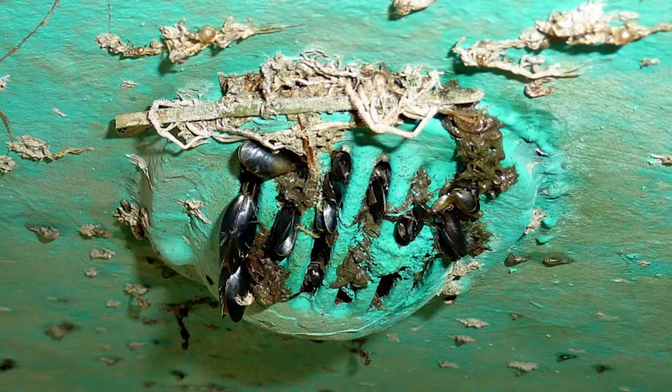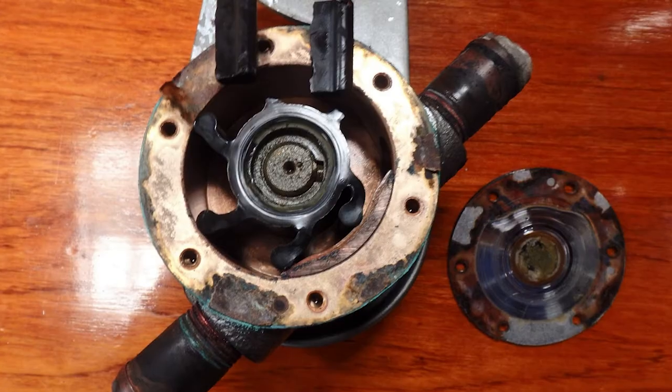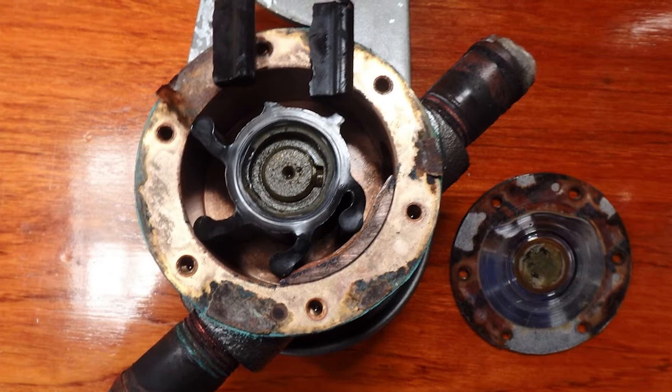The first thing you normally check when you have an engine overheating or the alarm going off is your saltwater side — that's usually the first thing to go, whether you have a blockage at the through-hull or somewhere along the line up to the engine itself. More often than not it's just the impeller — you can have some broken blades or it can be seized. I descaled the engine, and you can see how I did that in a previous episode.